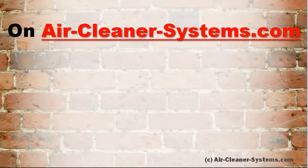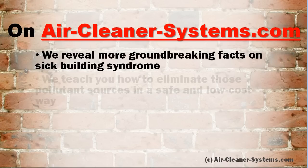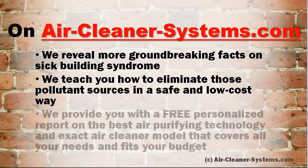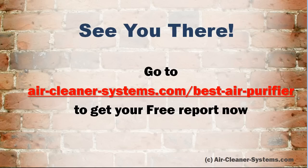On aircleanersystems.com, we reveal more groundbreaking facts on sick building syndrome. We teach you how to eliminate pollutant sources in a safe and low-cost way. We provide you with a free personalized report on the best air purifying technology, an exact air cleaner model that covers all your needs and fits your budget. Go to aircleanersystems.com/best-air-purifier to get your free report now.